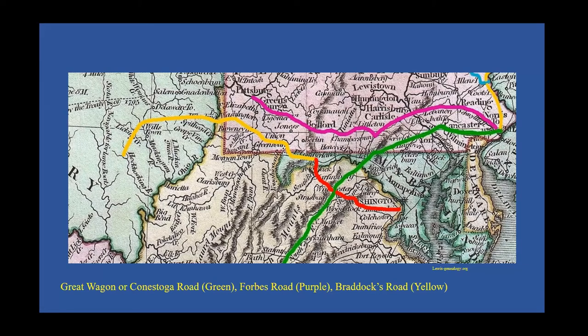During the French and Indian War, the colony built two major roads into western Pennsylvania: the Forbes Road, shown in purple, and Braddock Road, shown in yellow. They took travelers to Fort Pitt and into the Ohio Valley. Eventually the Forbes Road became part of the so-called National Road, now I-70, which became a major route for settlers moving into Ohio, Indiana, and Illinois. So Pennsylvania was truly a crossroads, a place where many settlers passed through on their way to other places.